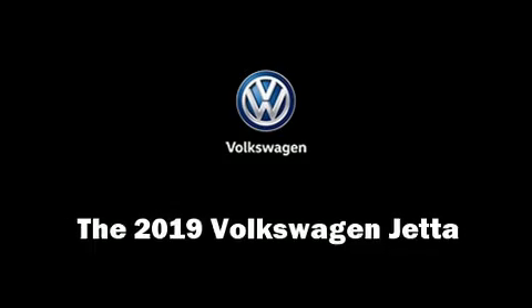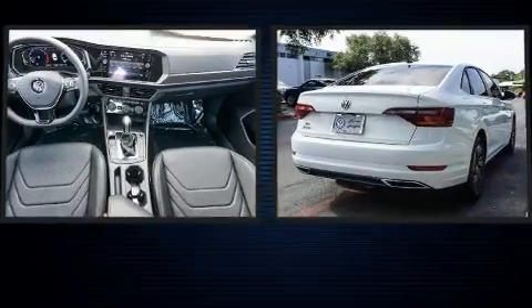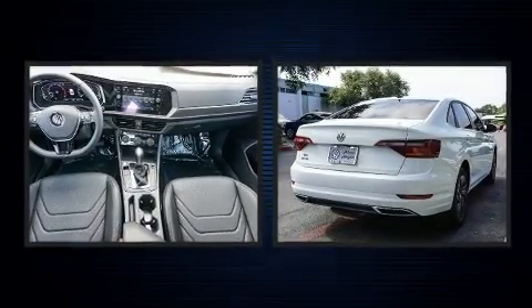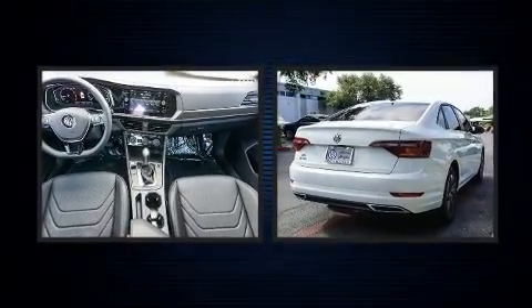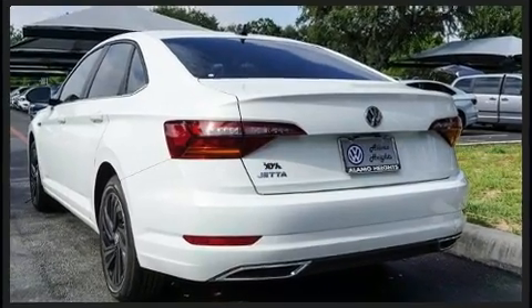Get excited about the 2019 Volkswagen Jetta. This four-door, five-passenger sedan stands out among competitors in its class. It features a front-wheel drive platform, an automatic transmission, and an efficient four-cylinder engine.